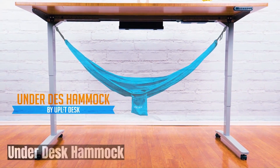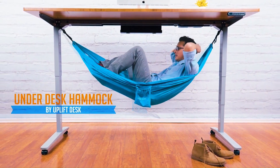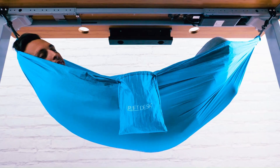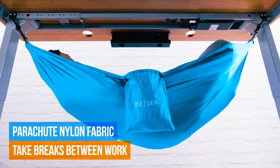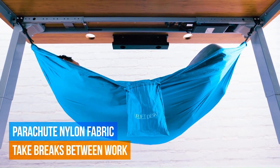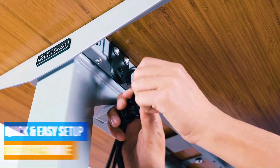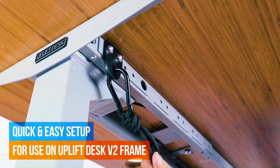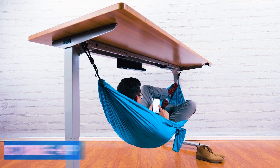The Uplift Under Desk Hammock is a unique and innovative accessory designed to add a touch of relaxation and comfort to your workspace. It's specifically designed to attach to Uplift V2 standing desks, providing a comfortable and ergonomic way to take a break or even nap during your workday. The hammock is made with soft, breathable fabric and helps reduce strain on your back and neck.